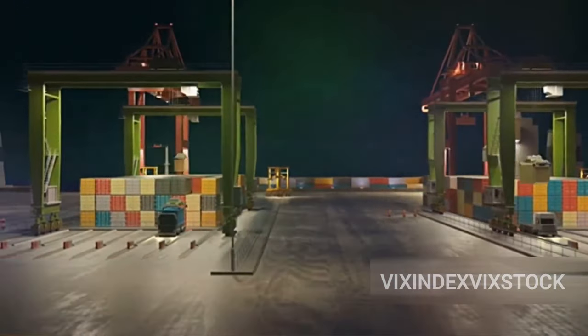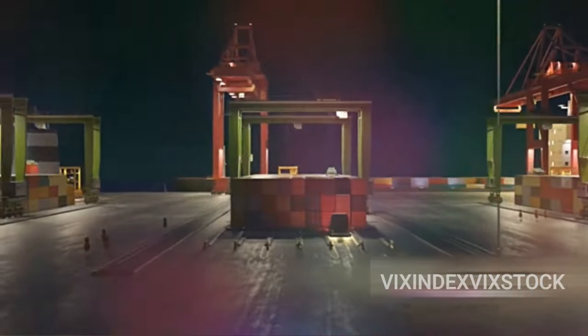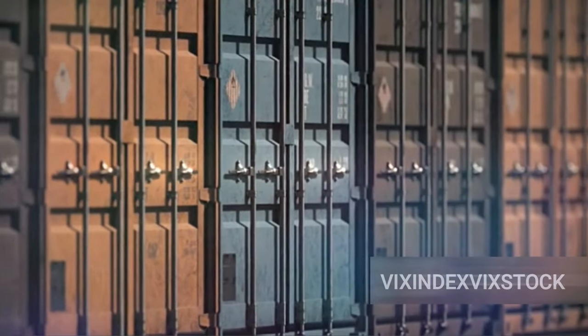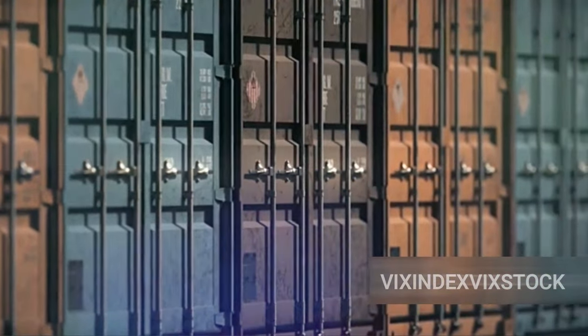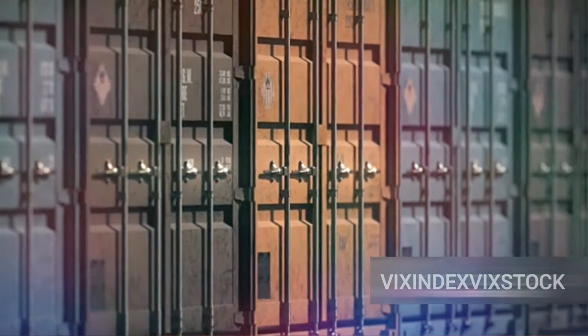But twist locks alone can't do the job. Enter lashing bars — long metal rods used in conjunction with twist locks to secure the containers even more rigidly. They are attached diagonally from the top of one container to the bottom of the adjacent one, forming a criss-cross pattern. This pattern adds an extra layer of stability, preventing the containers from swaying side to side or front to back.